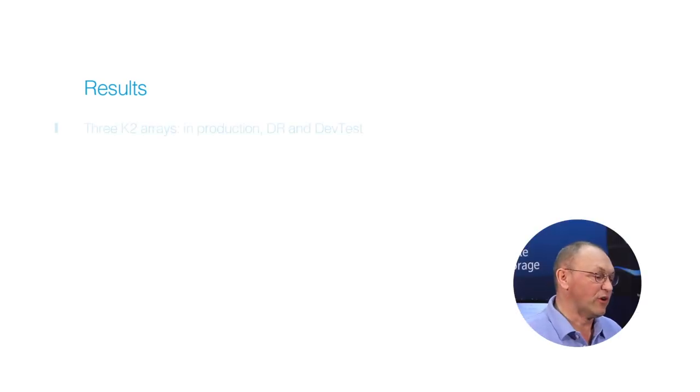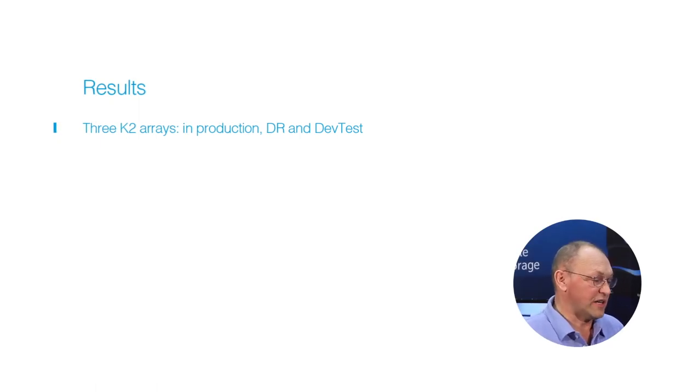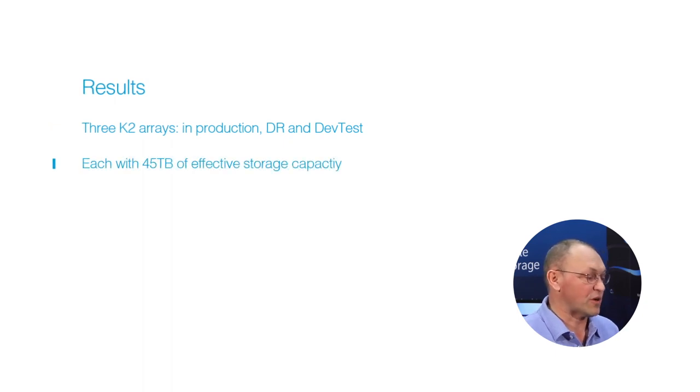In the past few months, we deployed three K2 arrays: one for production, one in DR, and the third one for the development test environment, each with 45 terabytes of effective storage capacity. The results were dramatic.